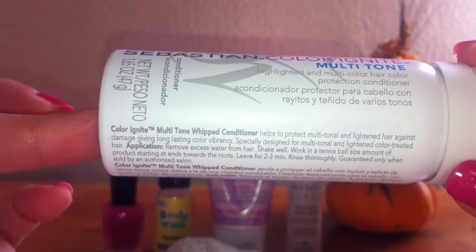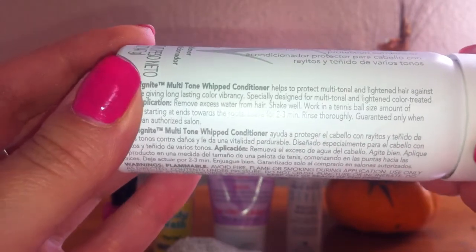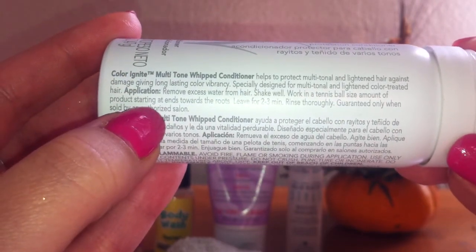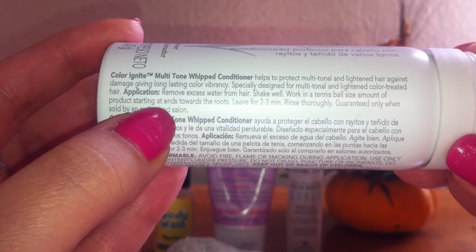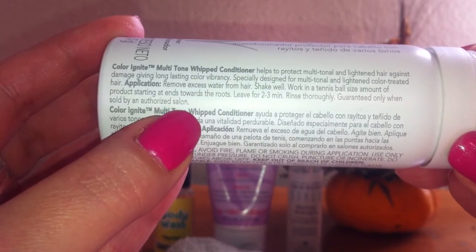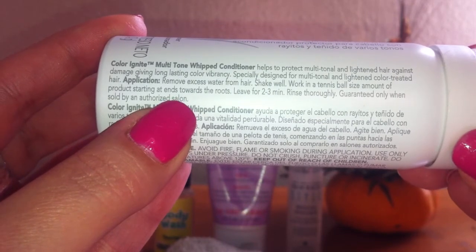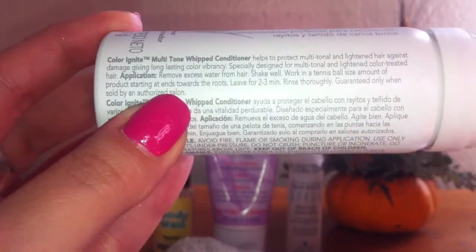The shampoo I got from them actually did work and I felt like it was working on my hair, but the conditioner not at all. The directions say to shake well, use a tennis ball size amount starting at the ends and then towards your roots, and leave on for two to three minutes. I did that and I doubled it, tripled it, and still I felt like my ends were so dry after using this, so I definitely don't recommend it.